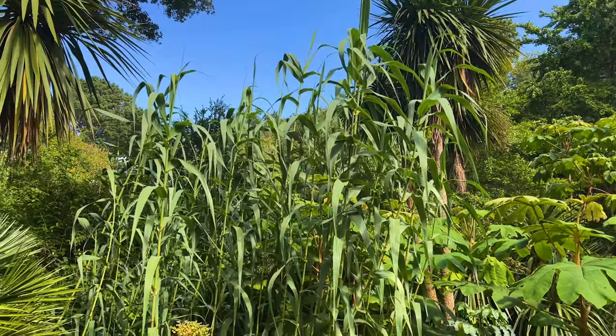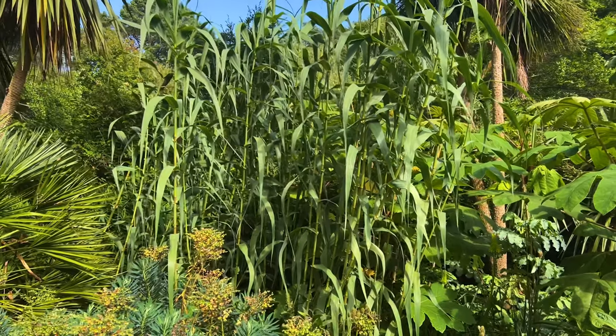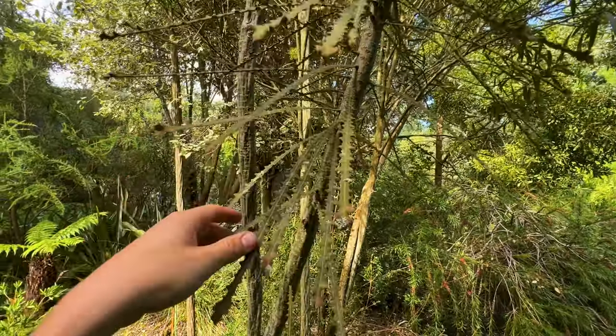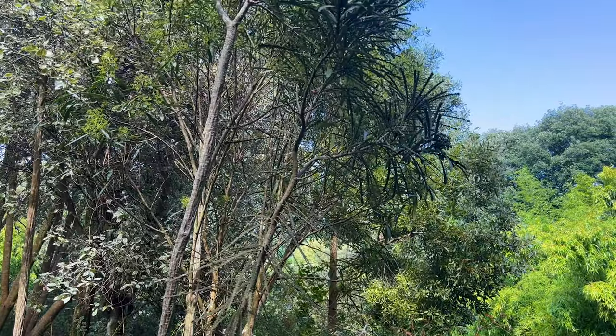These stems belong to a plant in the pseudopanax family called Pseudopanax crassifolius. Just look up at these leaves - it's such a bizarre plant, exotic to the max. It's said that the leaves evolved this way to look dead so that any predators won't eat the plant. As it reaches maturity the leaves actually change into a completely different form once they're up and out of harm's way. How cool is that?